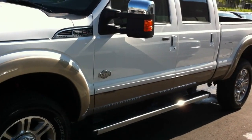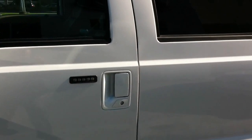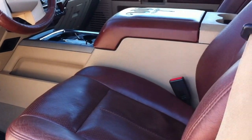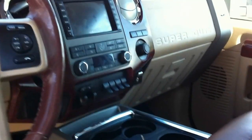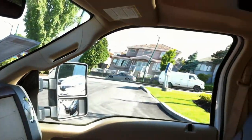From the big aluminum wheels and the cab steps — have a quick look inside here — beautiful King Ranch leather, navigation, and of course a moonroof.